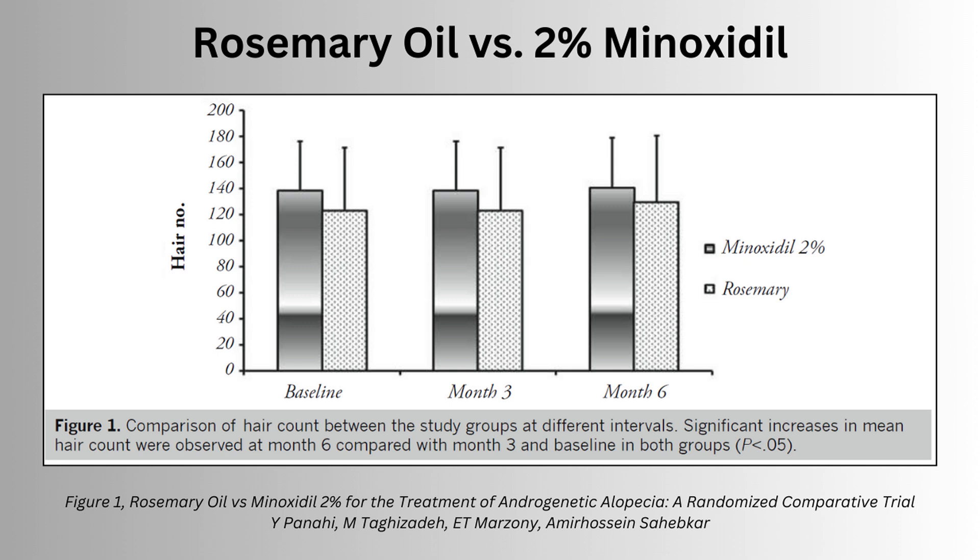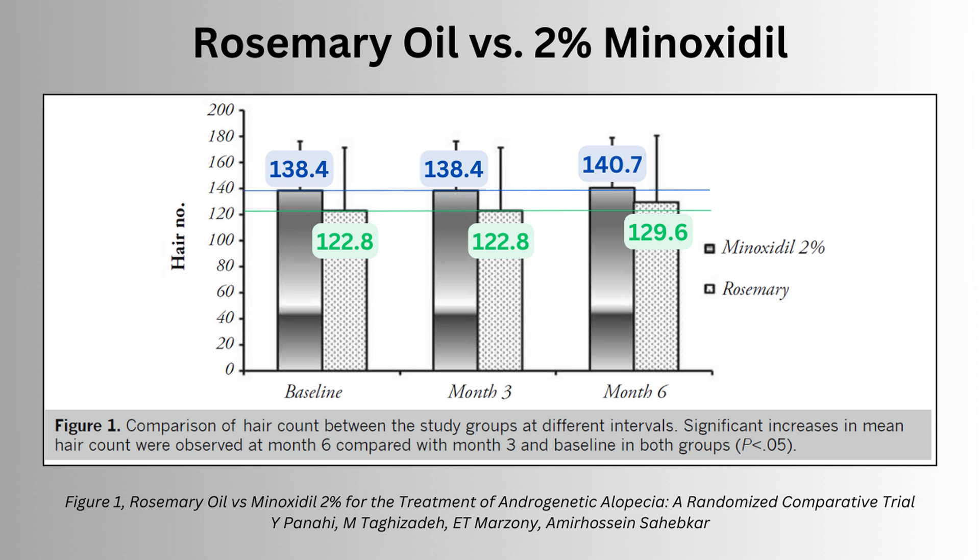While I appreciate the honesty of a y-axis starting at zero, you can't really see what's going on here. Adding in the actual numbers, you can see there's no change at three months and only a five percent increase in hair count for rosemary oil at six months, and less than two percent increase for minoxidil — though that group happened to have a denser hair count to start with.